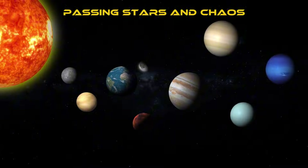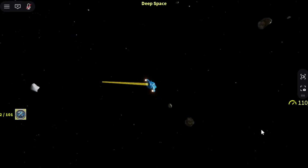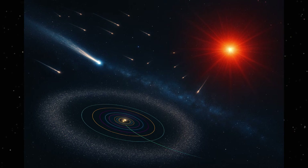Passing stars and chaos. Space isn't as empty as it looks. Every few million years, a neighboring star passes close to our solar system. When this happens, it's like a cosmic bowling ball hitting the Oort Cloud.